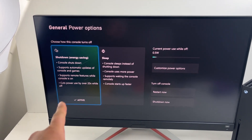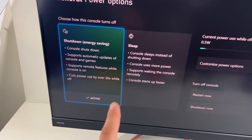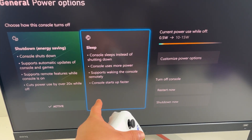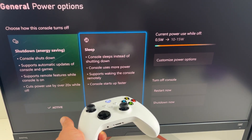Every time I've set up a new Xbox, I pause for a moment at this screen. Energy savings, automatic updates, remote features, and fast startups? Sign me up.